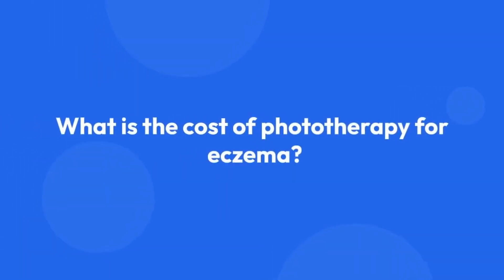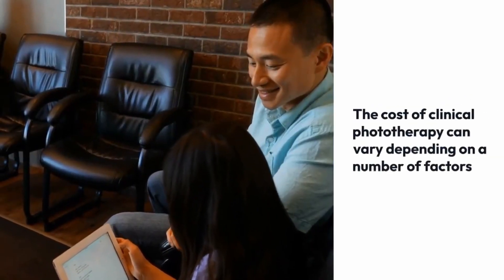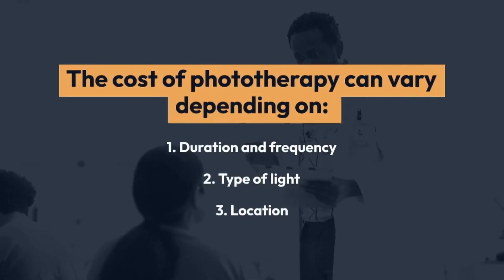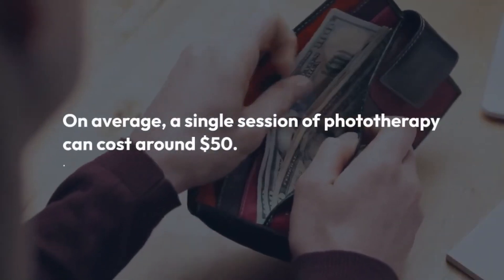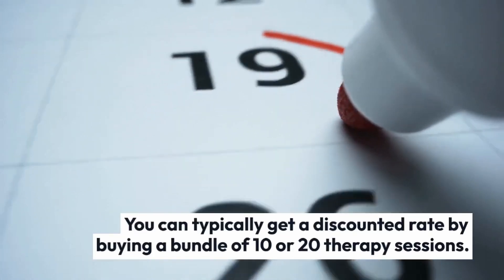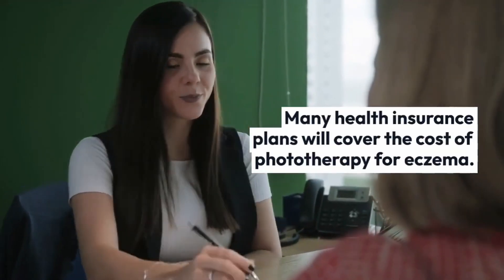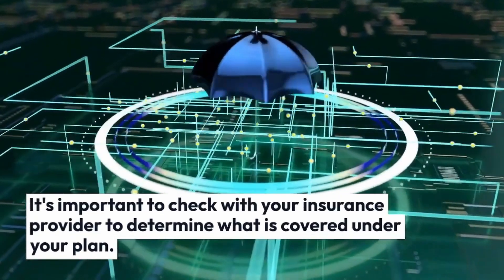The cost of clinical phototherapy can vary depending on a number of factors, including the duration and frequency of treatment, the type of light therapy used, and the geographic location of the clinic. On average, a single session of phototherapy can cost around $50. You can typically get a discounted rate by buying a bundle of 10 or 20 therapy sessions. Many health insurance plans will cover the cost of phototherapy for eczema, so it's important to check with your insurance provider to determine what is covered under your plan.